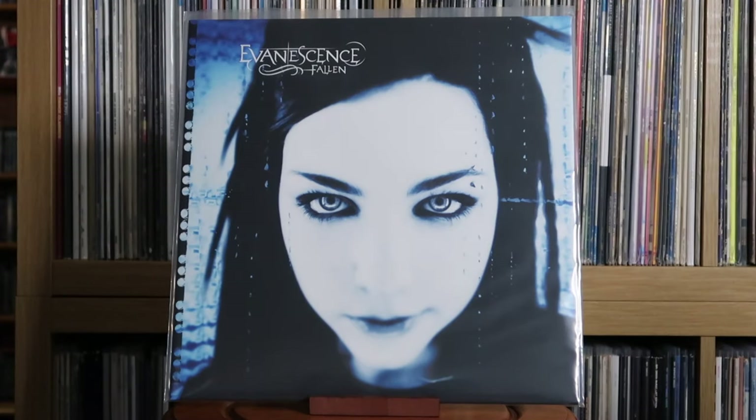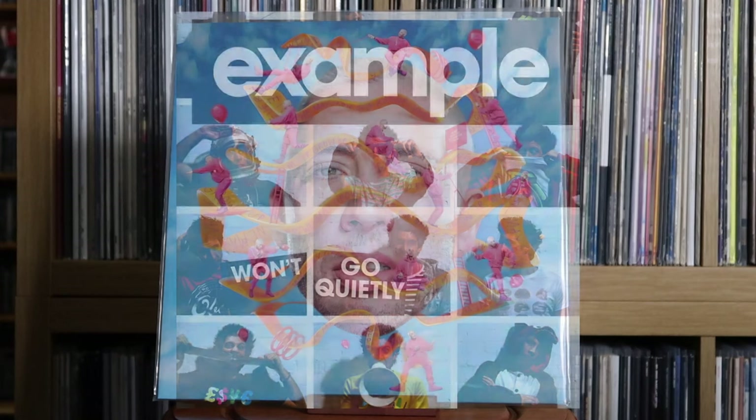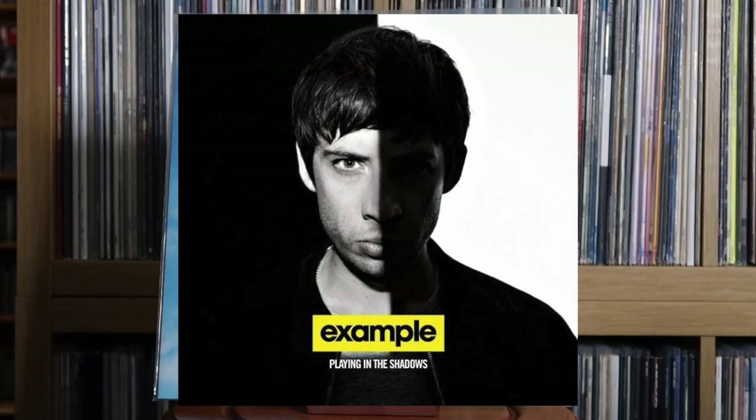Evanescence: Fallen. Example: We May Grow Up But We Never Grow Old — a really great album. I wish, wish, wish they would put his back catalogue out on vinyl — things like Won't Go Quietly and Playing in the Shadows and all those albums. That would be immense.